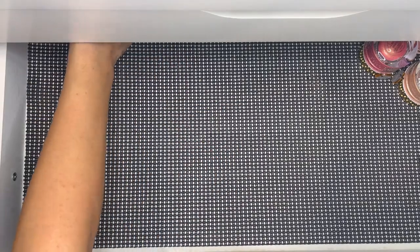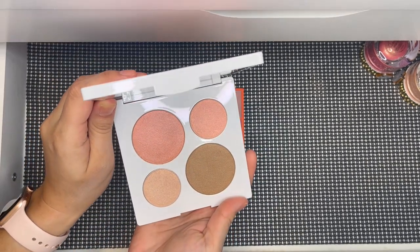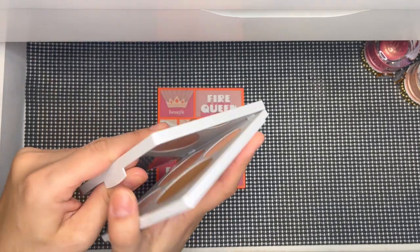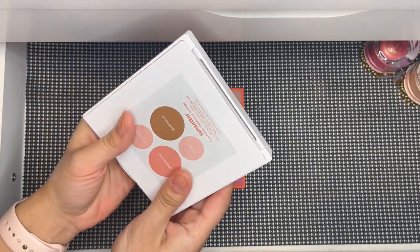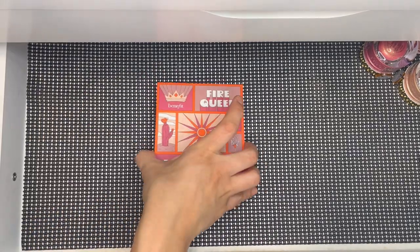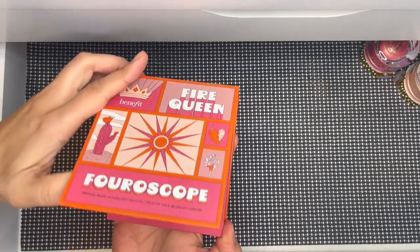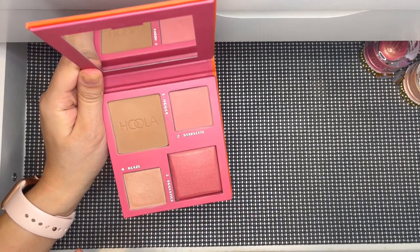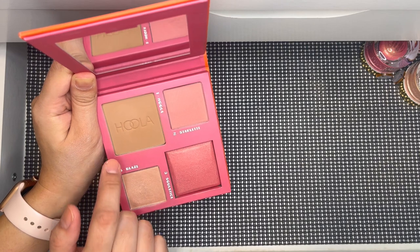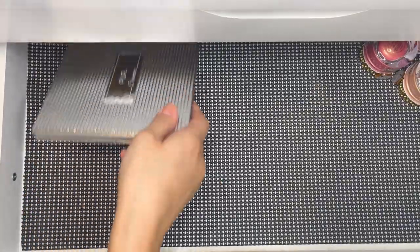This is the last BECCA face palette I ever purchased — their Sunsetter palette, right before they closed. I've played with it and really love it. I've always loved BECCA face products so I'm keeping this for sure. This was also sent by Misty — a Benefit Fire Queen palette. It's a little deeper but has products I know I'll love. I'm waiting for summertime to use it since it contains Hula bronzer, which I only wear in summer.